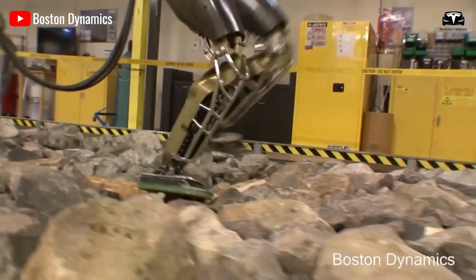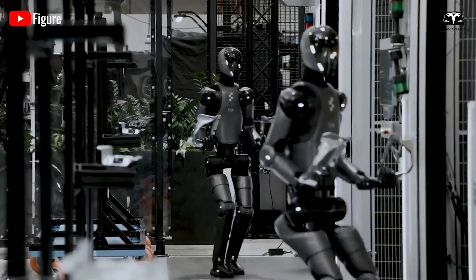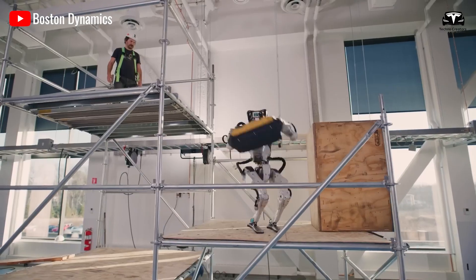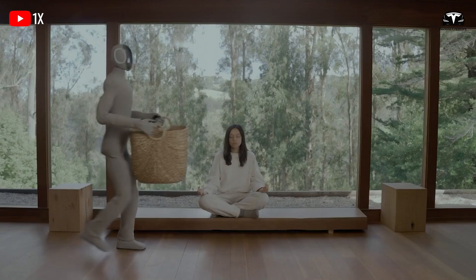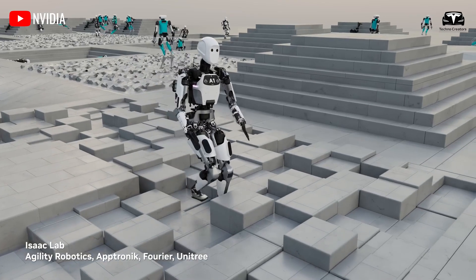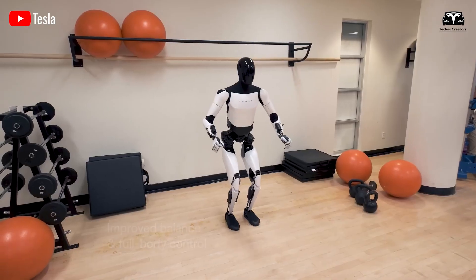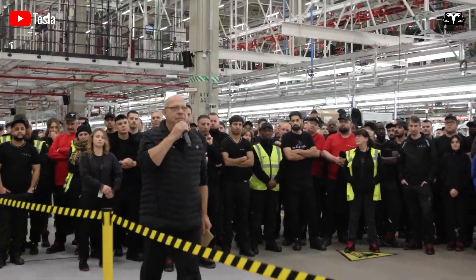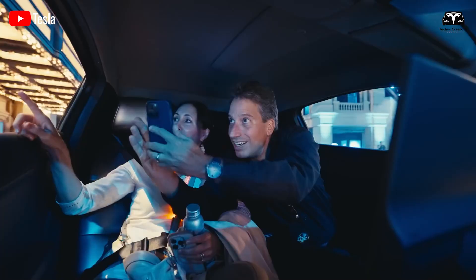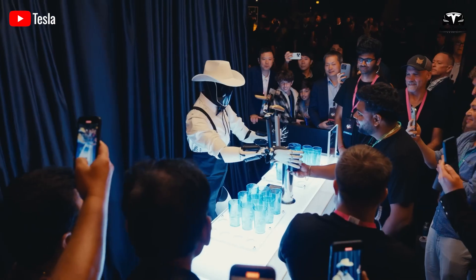Increasing both speed and mobility at the same time is no easy task, as it requires significant hardware upgrades. The hardware includes components such as batteries, motors, actuators, wiring, and sensors, all of which directly impact the strength and balance of the robot's legs. Therefore, improving speed means Tesla must also innovate and enhance these critical elements. Additionally, because Tesla is still focused on vehicle production, they cannot allocate their full efforts solely to Optimus. However, the frequent updates being released prove that Elon Musk is genuinely committed to the humanoid robot project.